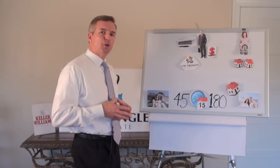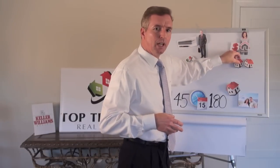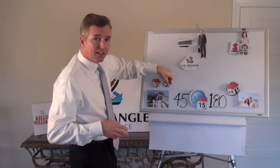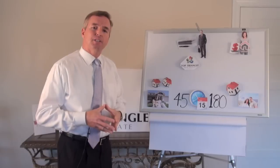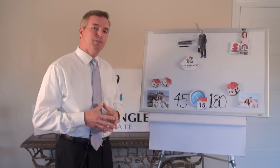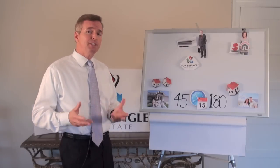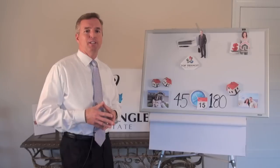The final step is buying the replacement property with the proceeds from the sale of your original property, plus any additional funds if necessary. At this point, your QI will transfer the funds to the seller. You will receive the replacement properties and the taxes on your sale will be deferred. The IRS allows you to continue this process indefinitely or until you die, at which point the assets or investment properties can transfer to your heirs tax-free at a stepped-up basis. In essence, every 1031 exchange, if done properly, can be a tax-free transaction.